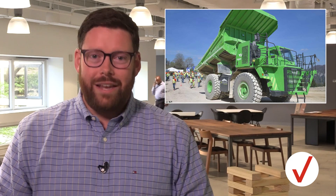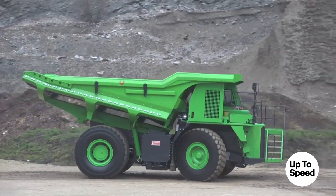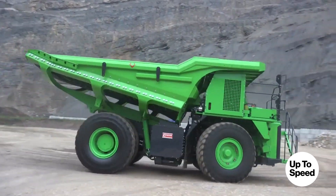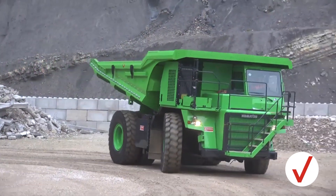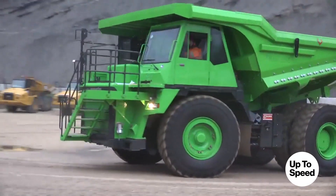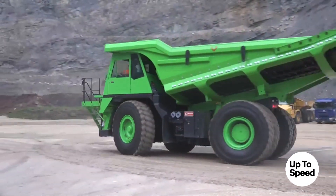A quarry in Switzerland has the honor of operating the world's largest electric vehicle, called the E-Dumper. The 45-ton dump truck is powered by a 600 kilowatt-hour battery pack weighing 9,000 pounds. The truck recharges through the braking system, and they estimate the E-Dumper alone is saving up to 196 metric tons of carbon dioxide per year.